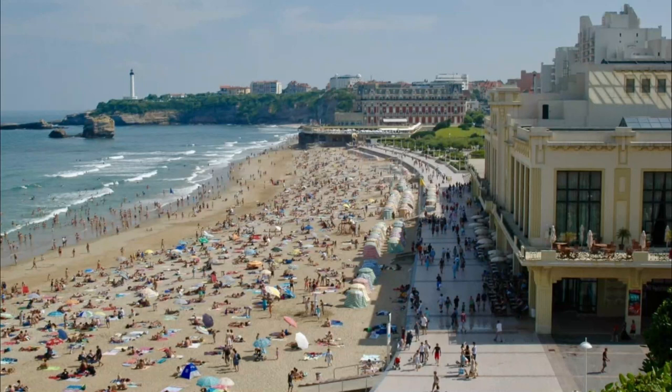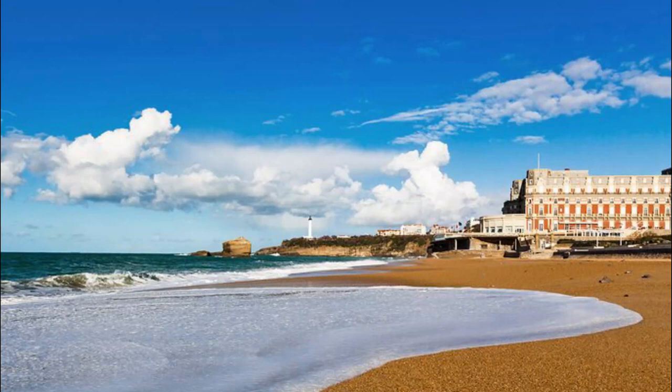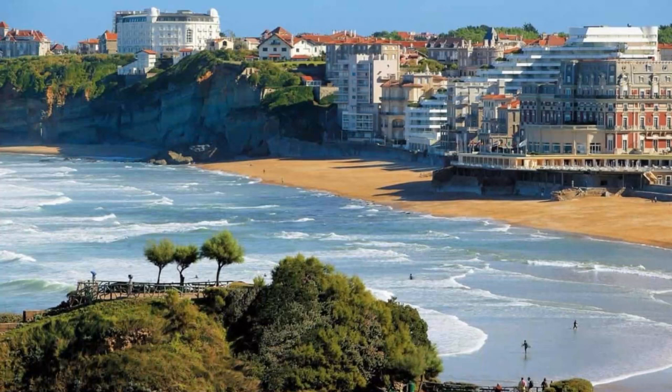2. Plage du Miramar. Spectacular scenery and dramatic shore-breaking waves distinguish the Plage du Miramar. The beach extends from the Hôtel du Palais to the Pointe Saint-Martin. This sheltered shoreline offers a sense of tranquility. However, keep in mind that rough seas and strong currents, including riptides, make swimming dangerous.